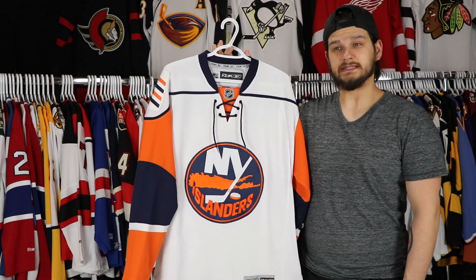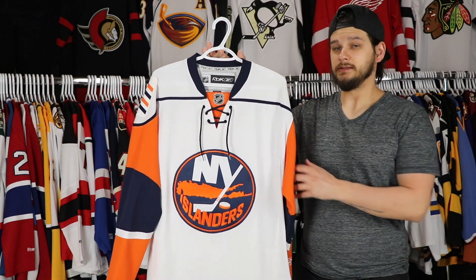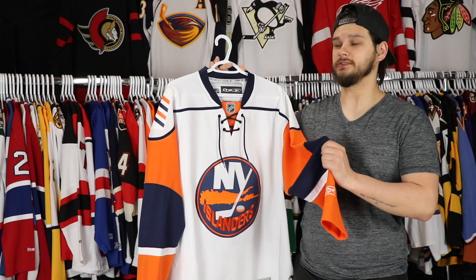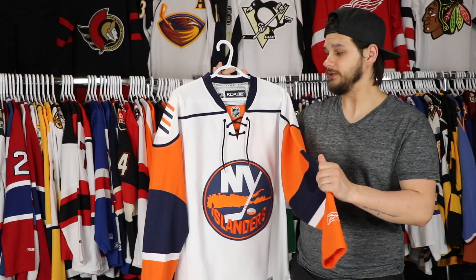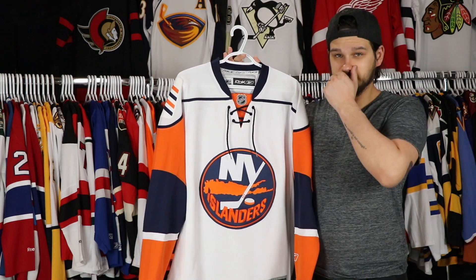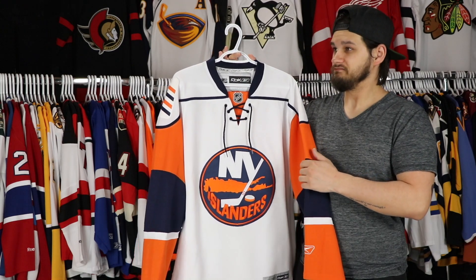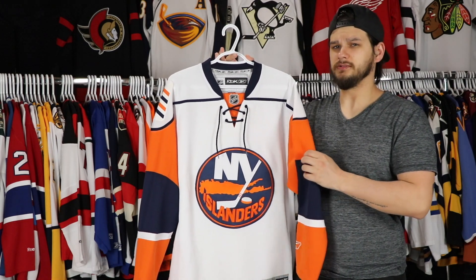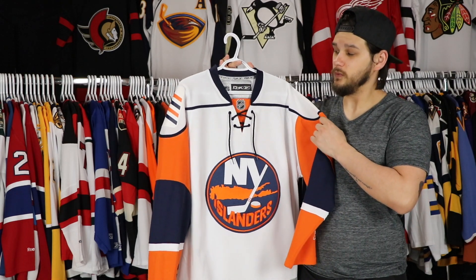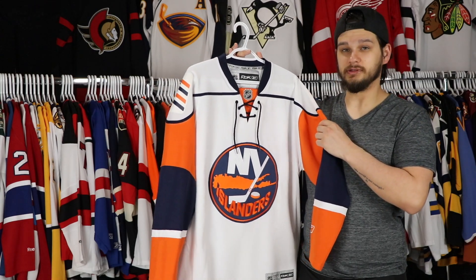That player up there — can you guess who that is? It's a pretty easy one. All right, up first we have the 2007 to 2010 road jersey. I did unbox it on the channel, although the packaging was really ripped when I got it so I opened it right away, but I kind of revealed it on the channel when I got this. I've been after this jersey for a very long time. I would consider this to be a grail level jersey for the Islanders — probably one of my favorite looks of all time.